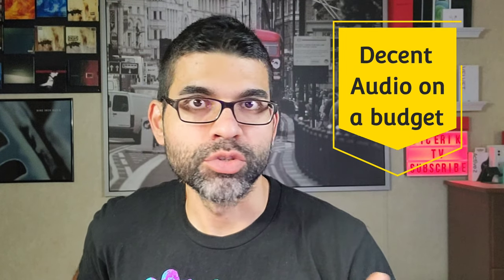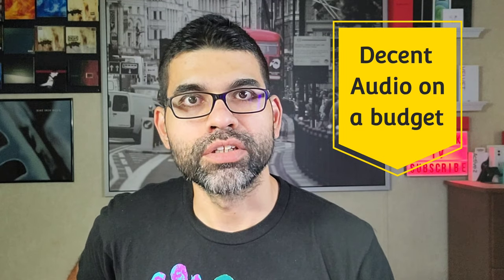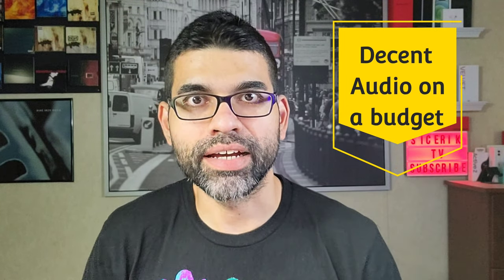Whatever type of vlogging videos you do — for me I like to stay on a budget. YouTube's not my full-time job so I like to find good deals on equipment. Not everybody has hundreds of dollars to spend on high-end cameras or microphones, so I'm going to show you three different microphones that you could get on a budget. All these microphones are relatively cheap.